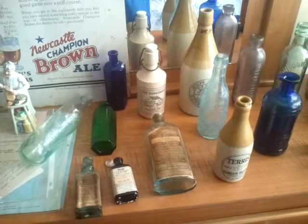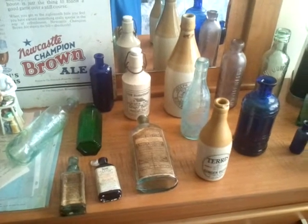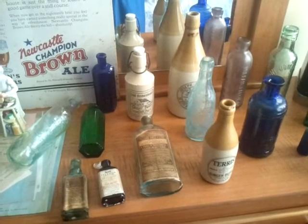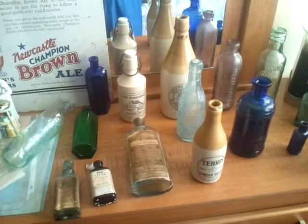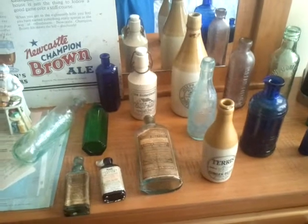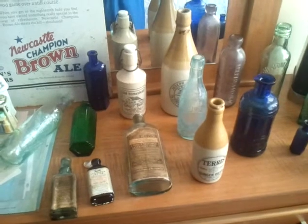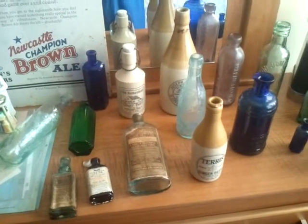Good day ladies and gentlemen and welcome to the official website or commercial for Empire Antiques and Collectibles. We're located in St. John, New Brunswick, Canada. We buy and sell all types of collectibles ranging anywhere from crockery bottles to ginger beers, to glass, to porcelain signs, to advertising — basically everything in the realm of collectibles is what we're interested in buying.